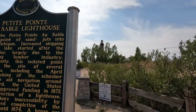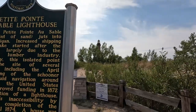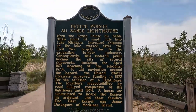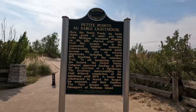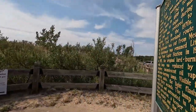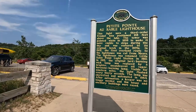Off in the distance is the Little Sable Point Lighthouse, sometimes known as Petite Point On Sable Lighthouse. It's one of the Michigan historical sites. There's a sign about it, and one of the things we learned is it's the tallest lighthouse in the state of Michigan.